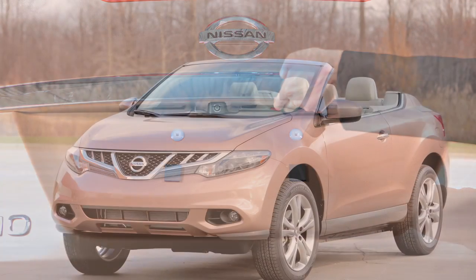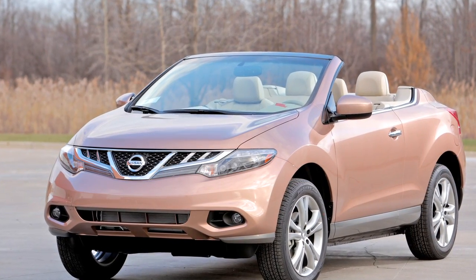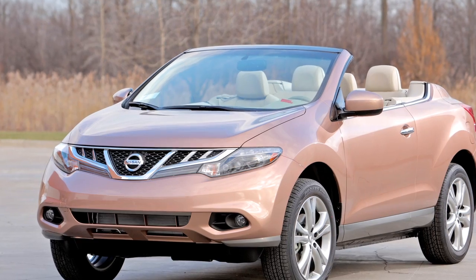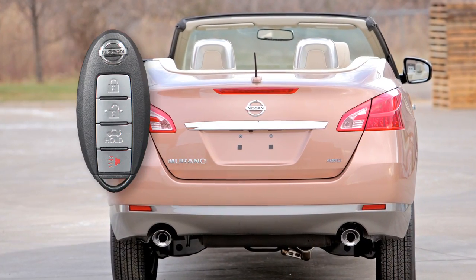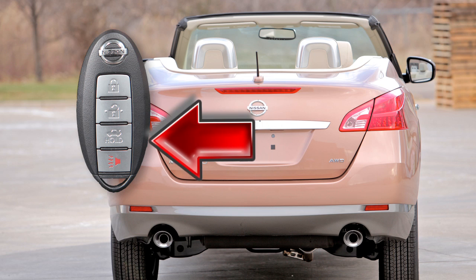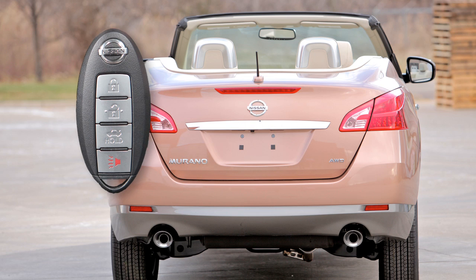These lock and unlock functions are operational when the Intelligent Key is within about two and a half feet of the corresponding request switch. The trunk can also be opened remotely by pressing this button on the Intelligent Key for more than one second.